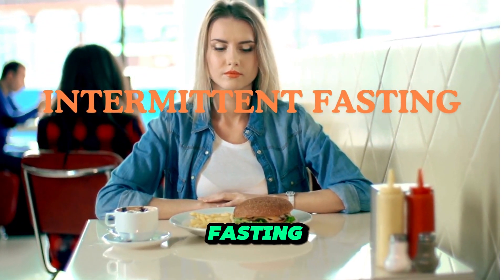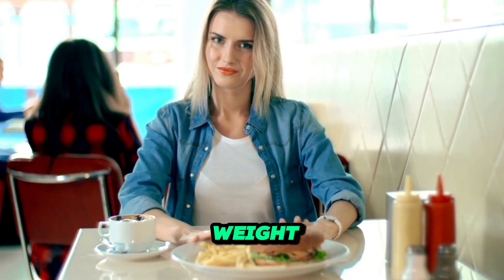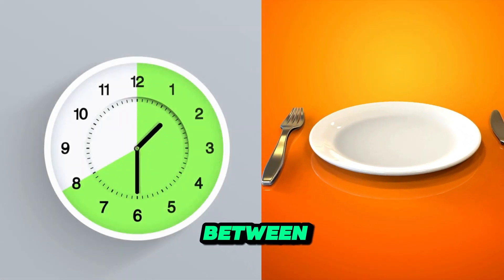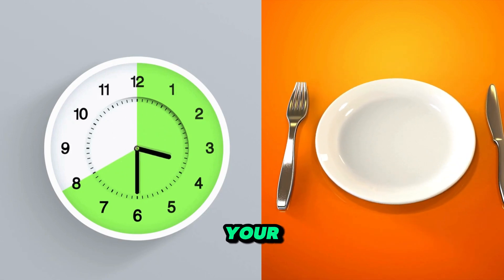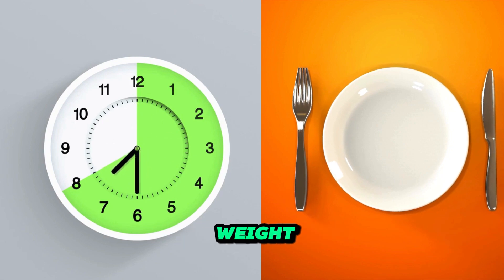Intermittent fasting. Intermittent fasting isn't just a trend — it's a powerful tool for weight loss. By cycling between periods of eating and fasting, your body can tap into its fat stores for energy, leading to significant weight loss over time.